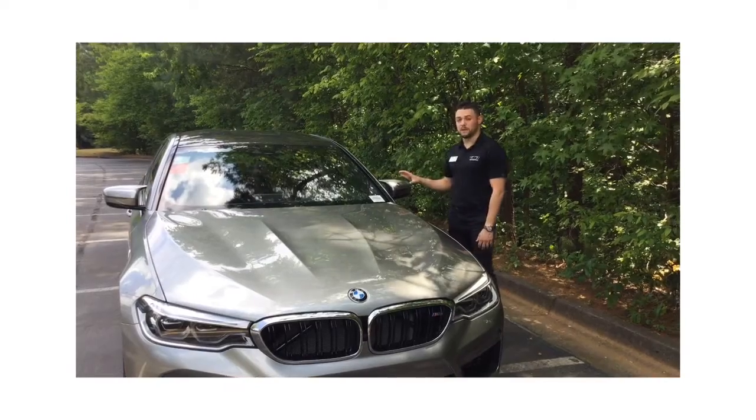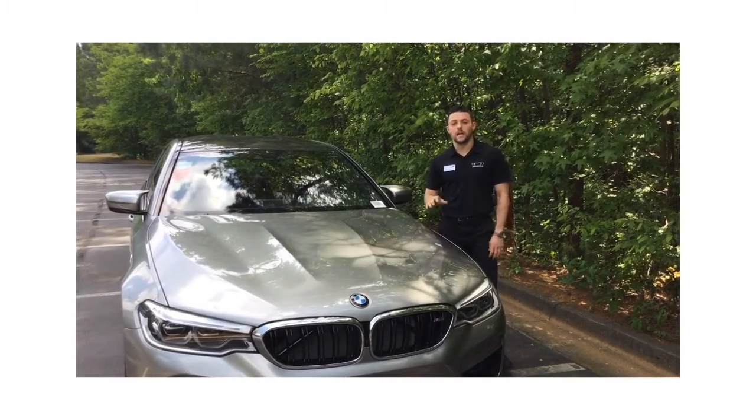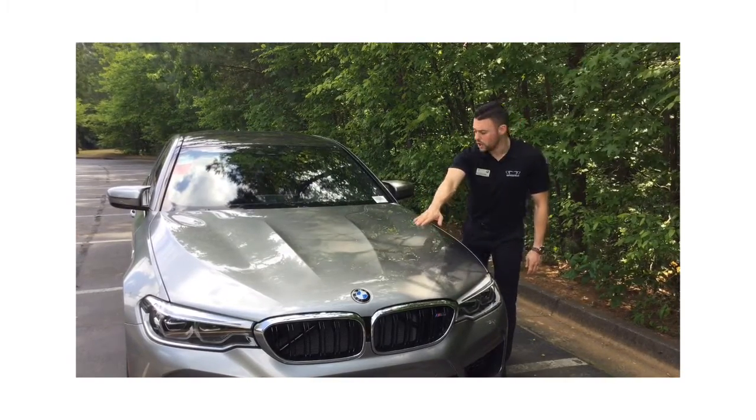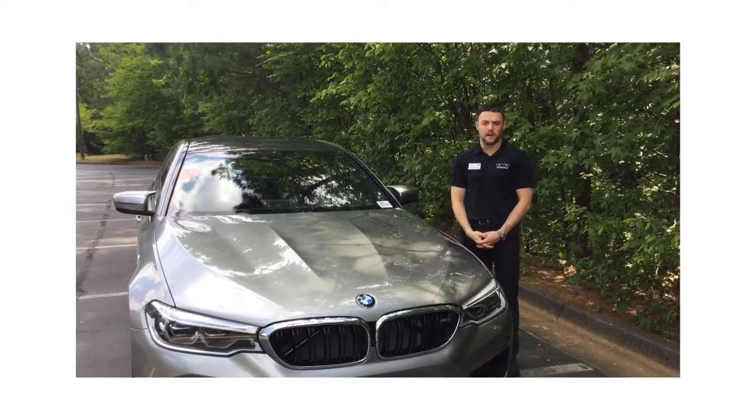Along with the newly redesigned side mirrors, BMW has fitted the all new M5 with an all aluminum hood to help optimize weight reduction. They've also extended the lines visually from the hood to the extremely lightweight carbon reinforced plastic roof, which is a first for an M5.